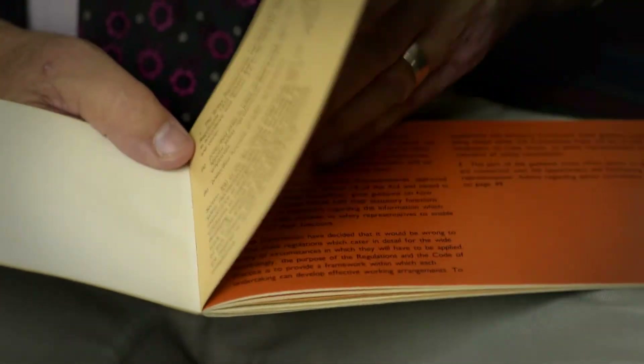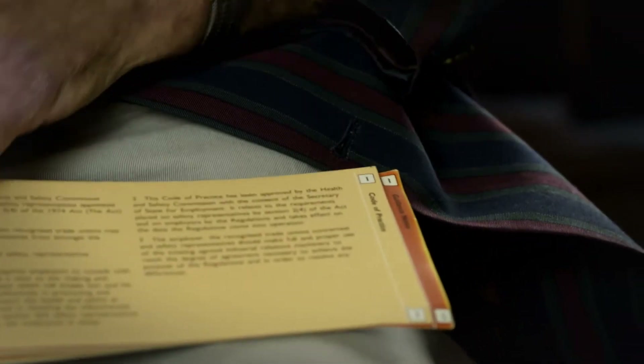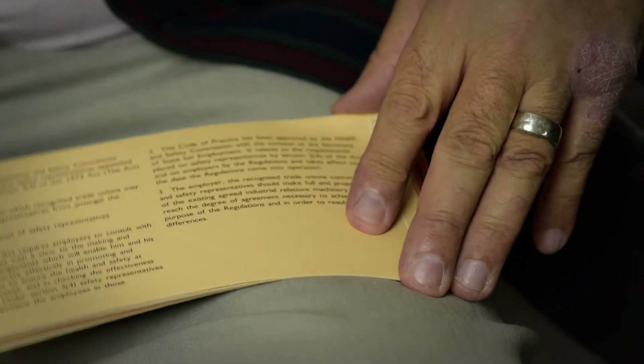If there's any conflict, they can say, 'Look, it says here I'm allowed to do this.' The way it works is that you have the regulation, which is the legal bit, backed by the approved code of practice, which is the best way of achieving compliance with the legislation. And then also the guidance notes, which really is a how-to guide of how to do it.